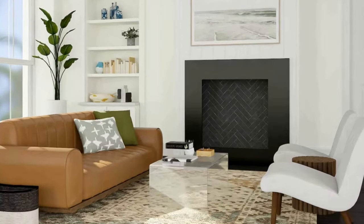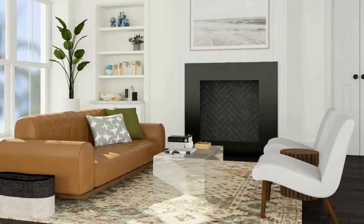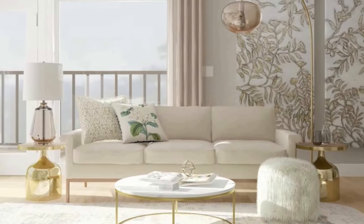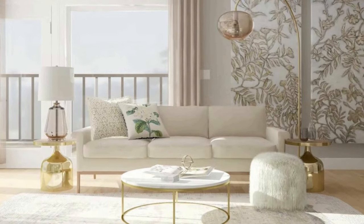Section 2: Furniture and Layout. The next step is to select furniture that complements your color scheme and fits your personal style. If you have a small living room, consider using a sectional or a sofa with a chaise lounge to maximize seating without taking up too much space.